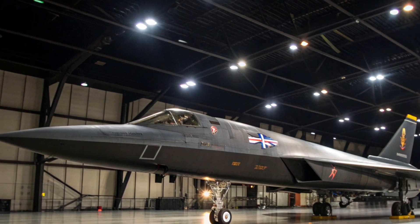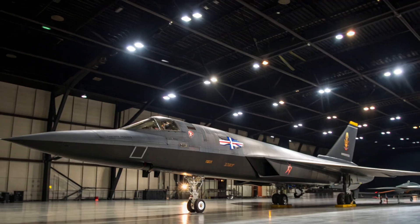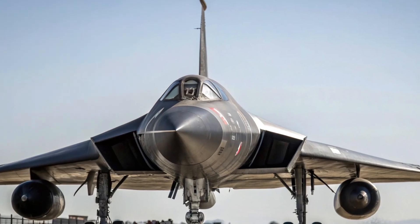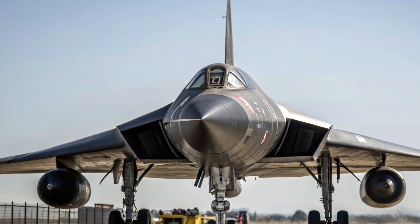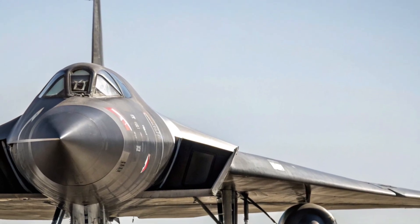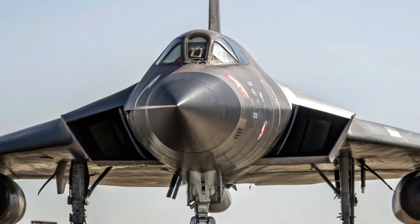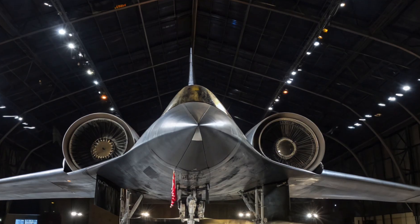Armed with the AN/ASG-18 radar system and capable of carrying AIM-47 Falcon missiles, the YF-12 represented a new era in air defense technology. Its radar could detect and track targets at long ranges, while the AIM-47 missiles could engage enemy aircraft well before visual contact. During its testing phase, the YF-12 set several world records, including a top speed of 2,070 mph and a sustained altitude of over 80,000 feet — achievements officially recognized by the Fédération Aéronautique Internationale. These records made it the fastest and highest-flying interceptor ever built, a record that remains unmatched by any operational fighter aircraft to this day.